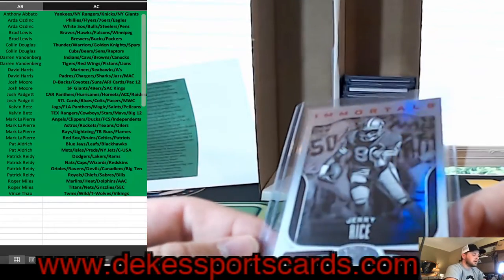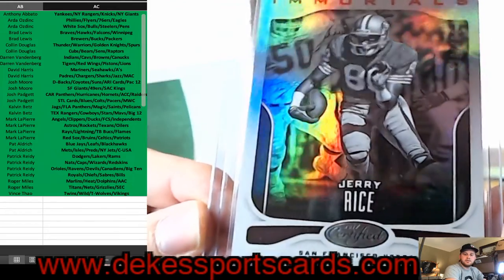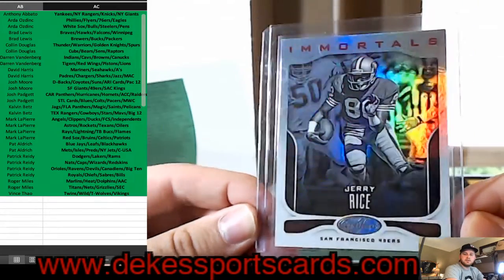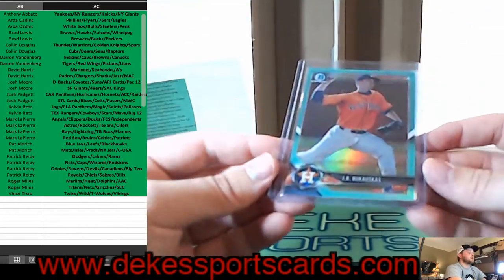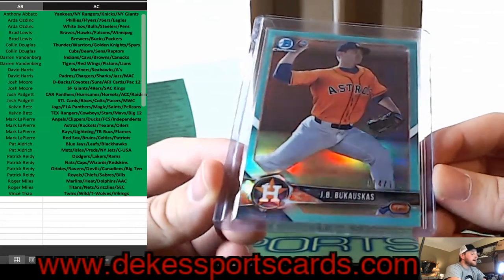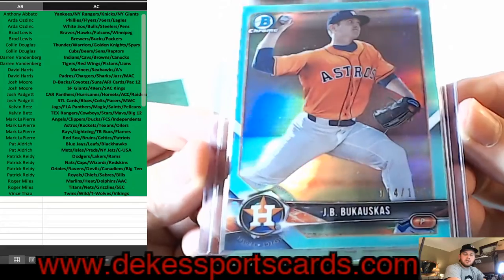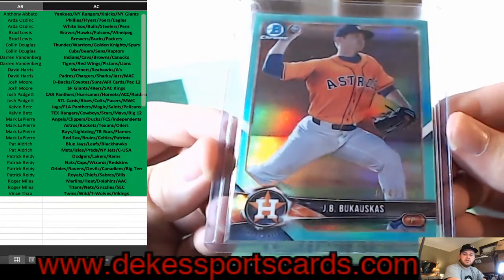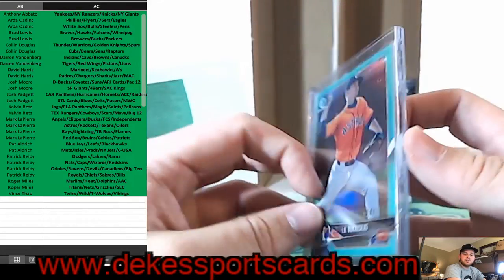We have a Jerry Rice out of 499 — parallel — for the 49ers, Immortals. For the Astros, we have a J.B. Bukauskas out of 125 — from Bowman this year.